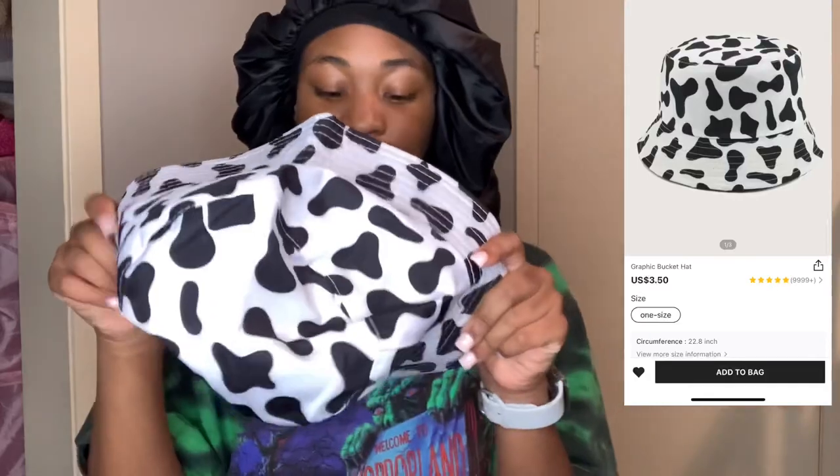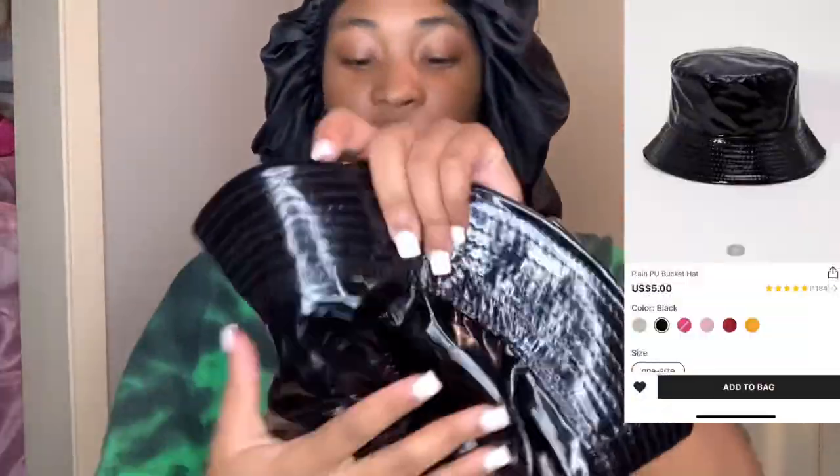Okay, so first I'm going to start off with the accessories. I got this bucket hat — it's like a leather bucket hat. It feels kind of cheap, like it'll rip, but I mean that's what you get for the price. But I like it.